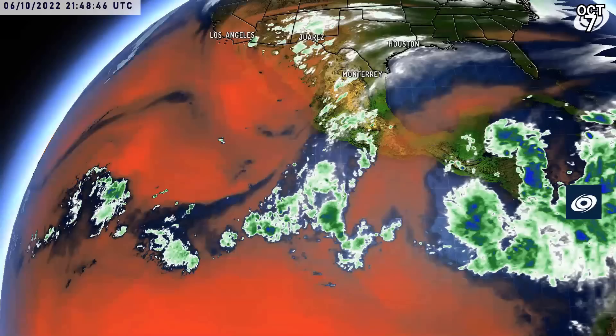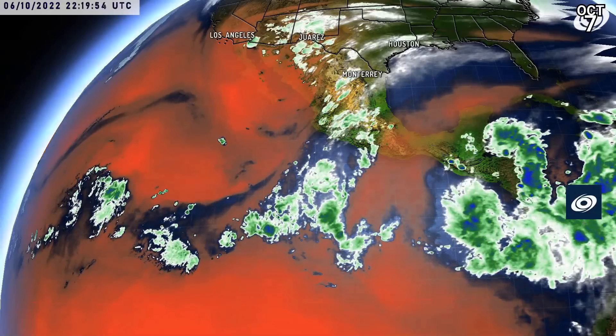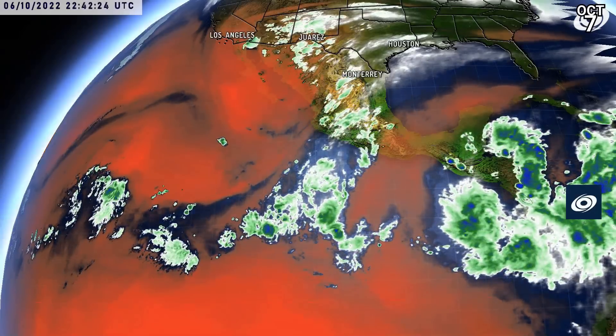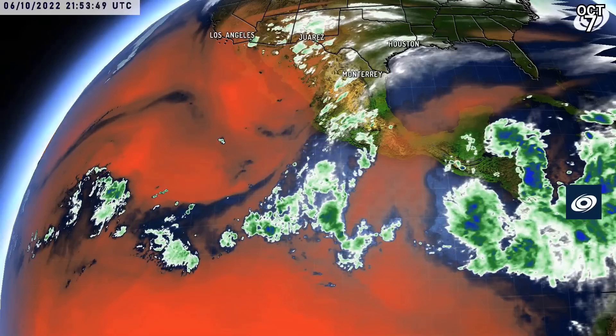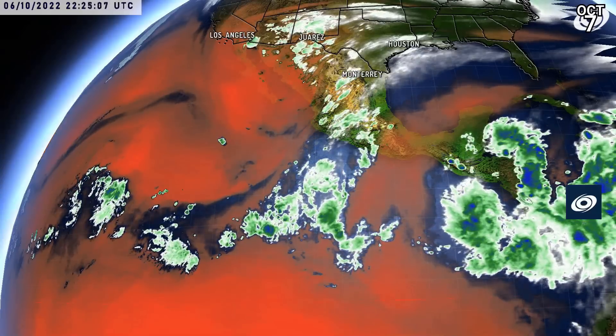Elsewhere, looking pretty quiet in the Atlantic — you can see 12L in the distance. In the eastern Pacific, there's actually a little bit of convection still being flung up by what's left of Paine, but elsewhere in the eastern Pacific it's looking pretty quiet, with a few little areas of convection but nothing particularly major.